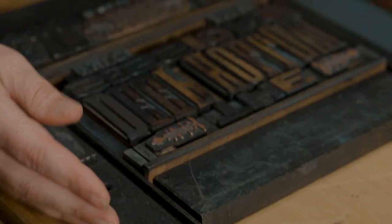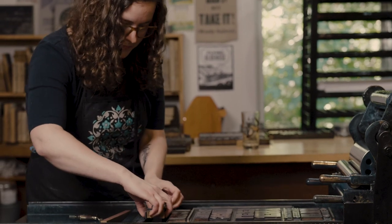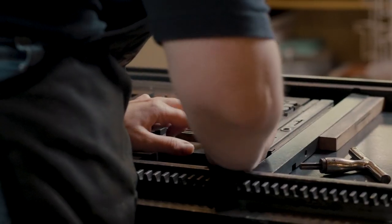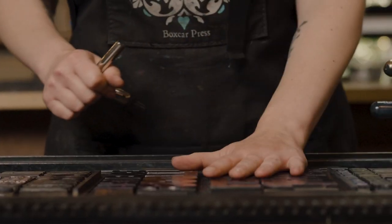I learned how to print before I learned how to design on a computer. My digital design is very much informed by what you can and can't do on a press. And those sort of rules that apply on a press typographically translate really well into making something beautiful digitally.